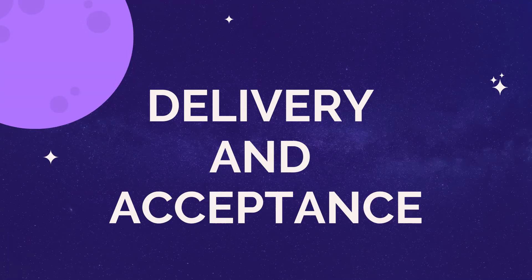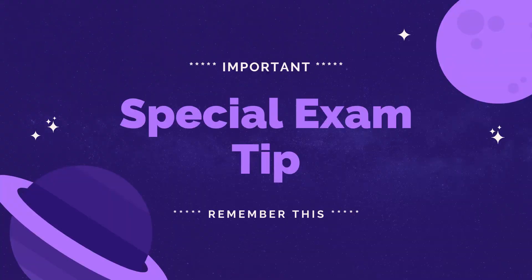Simply having a deed is not enough — you need to have delivery and acceptance. For example, let's say you owned a toxic waste dump. You want to make your problem someone else's problem, so you write up a deed. But you not only have to deliver the deed — the other party has to voluntarily accept it. There's a special exam tip about recording: recording happens when you go to the clerk of the courts to enter the deed into public record. Recording is not actually required, but it is strongly recommended because it gives constructive notice, letting the world know that the title has transferred to you.